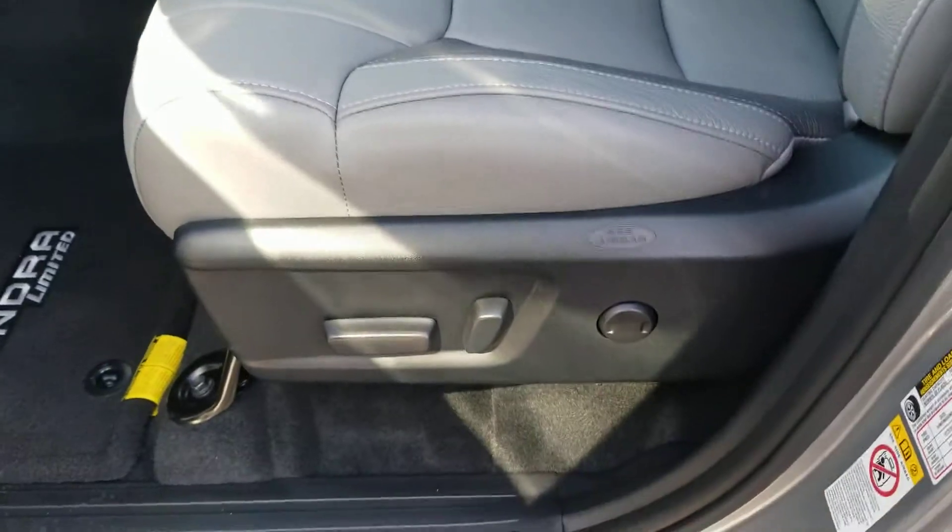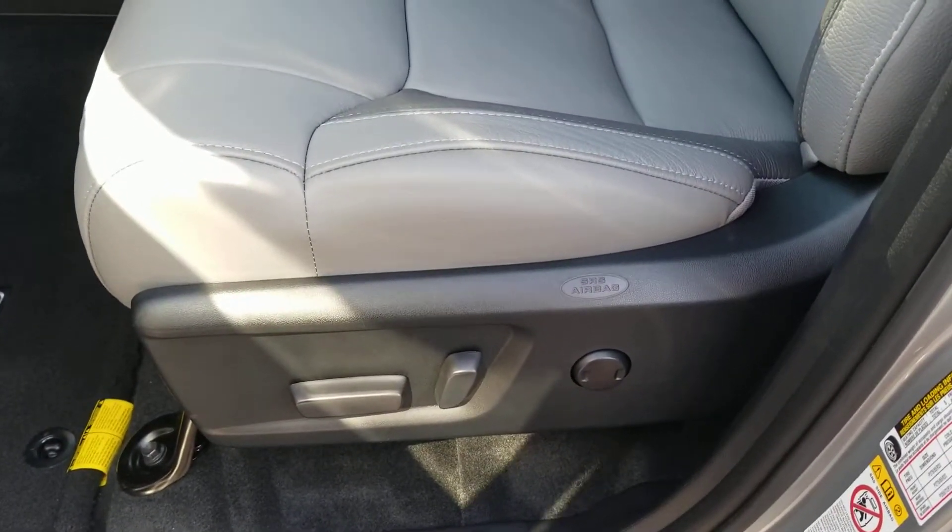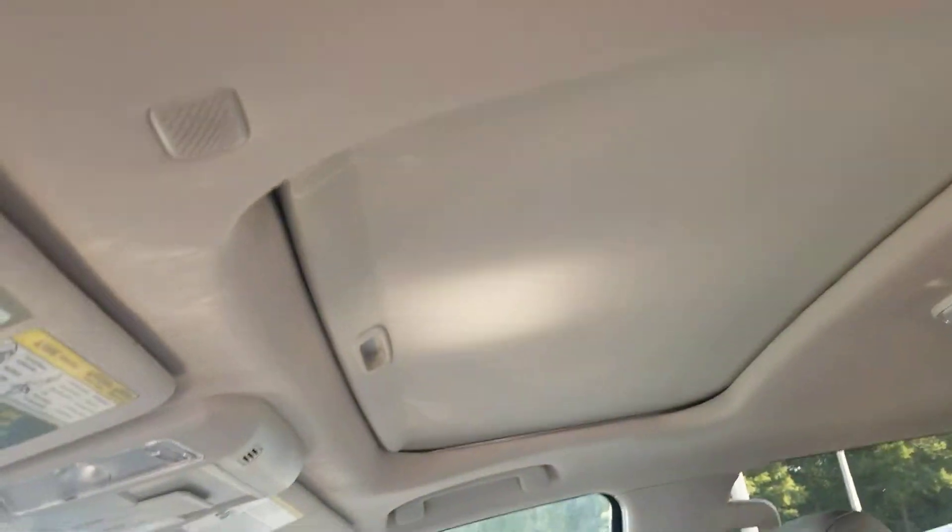Power windows, locks, tilt, cruise. Adjustable seat — I think it's a 12-way lumbar. I like the two-tone and the gray leather. Looks really, really classy. Got the sunroof.